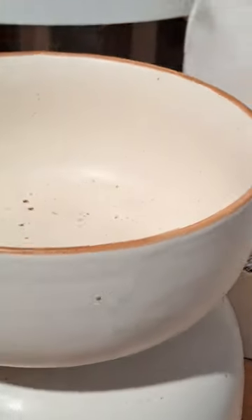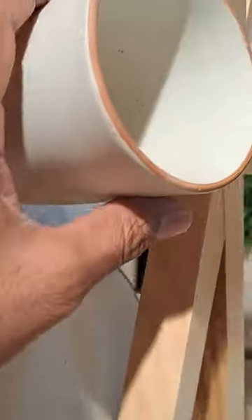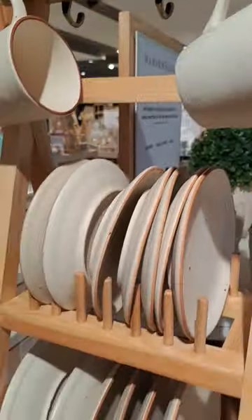There are bowls, serving bowls, full plate, half plate, and also mugs. It's a very good quality. I think it's all set.